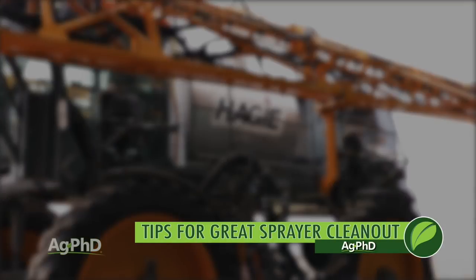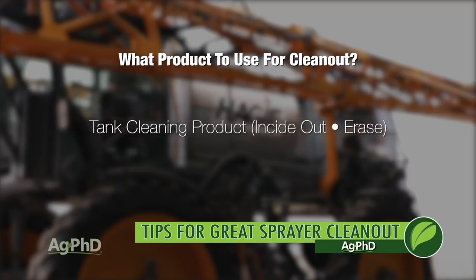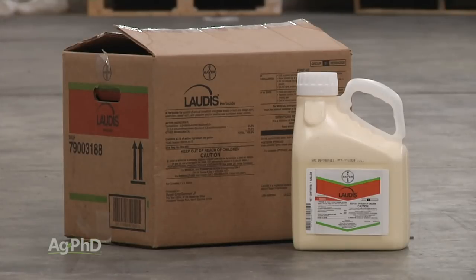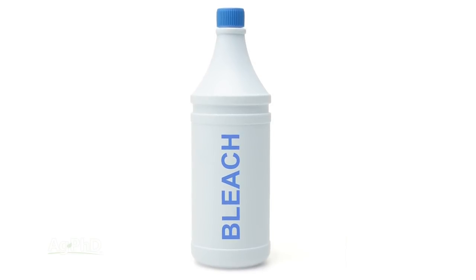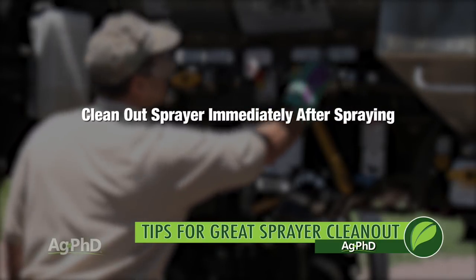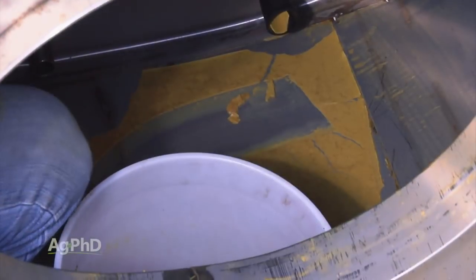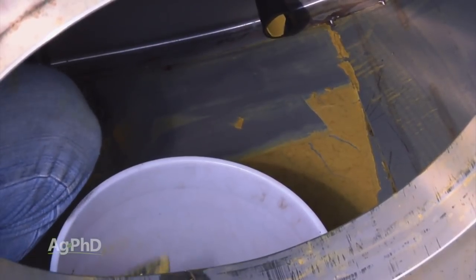First of all, each herbicide you spray may need a little different product to clean it out of the tank. So read the label and ask your supplier what works best for the chemicals you're using — it may be a commercial tank cleaner, but it may be household ammonia or bleach. A few years back, farmers were having trouble cleaning out Latitude from their sprayers, and once we learned that bleach is highly effective at getting it out, the clean-out job got much easier. Second, clean the tank as soon as you're done spraying so the product is still in liquid form and easiest to rinse out. If you leave a sprayer in the summer sun for even a few days after spraying, much of what's left will be so stuck on that tank that you just about can't get it off.